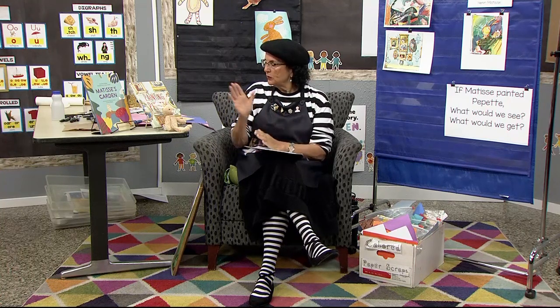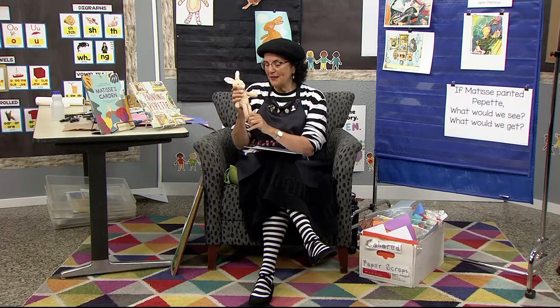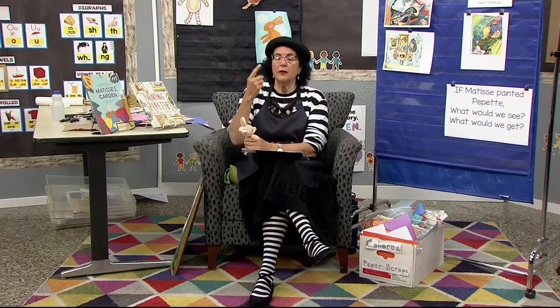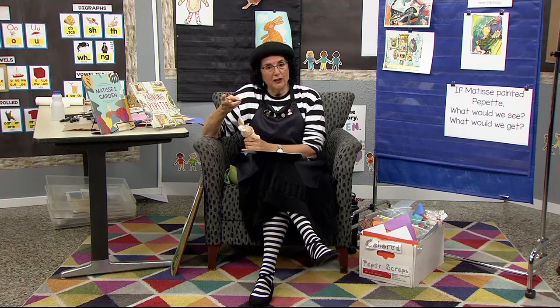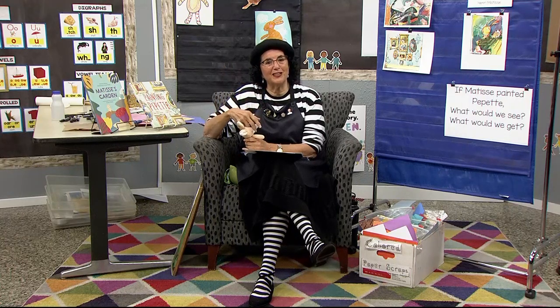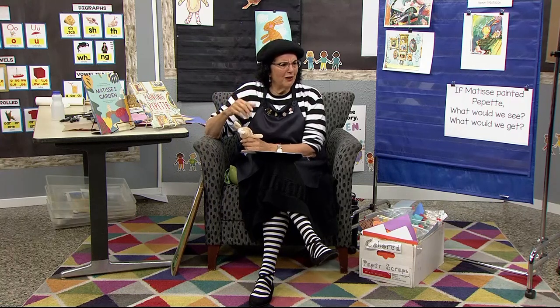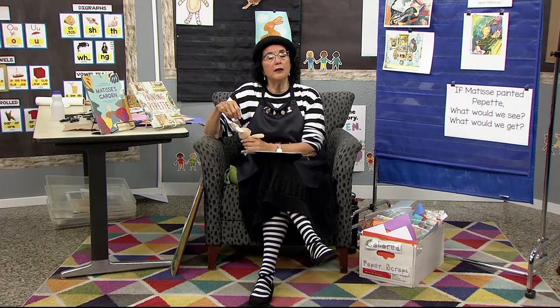So we're going to look through the book Painting Pipette. We've already met Pablo Picasso, the Cubist painter. We met Salvador Dali, who is the surrealist. We met Chagall, who always does the dreamlike pictures we've studied in the past — with floating people, a goat, violins, and upside-down people. And today, we're going to meet Henri Matisse.